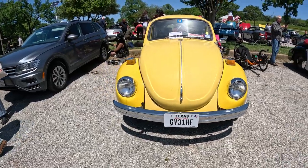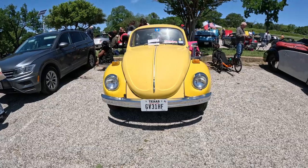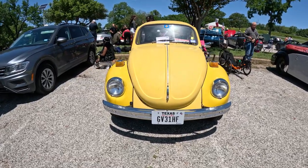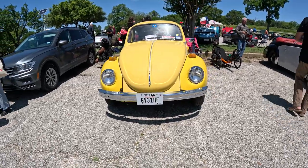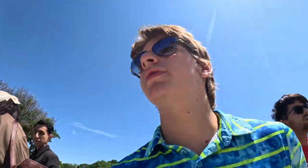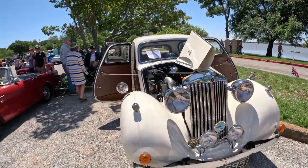Some of you guys will know this car — it's from the same exact models from Transformers. Then we got a Sunbeam Talbot — I've never heard of this but I love it. And we got a Sunbeam Alpine.